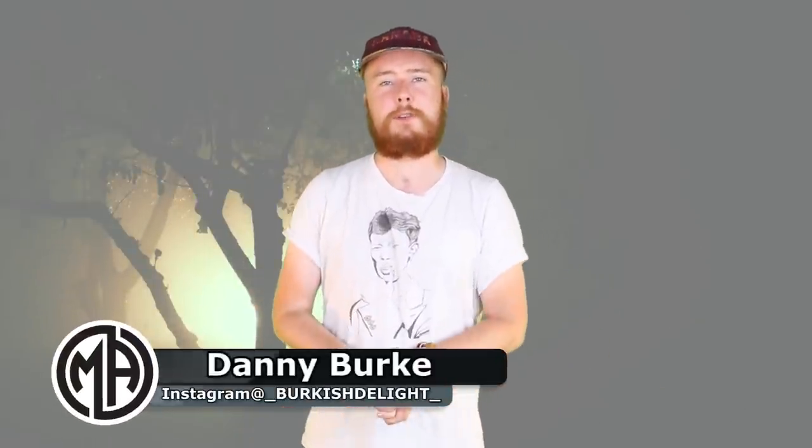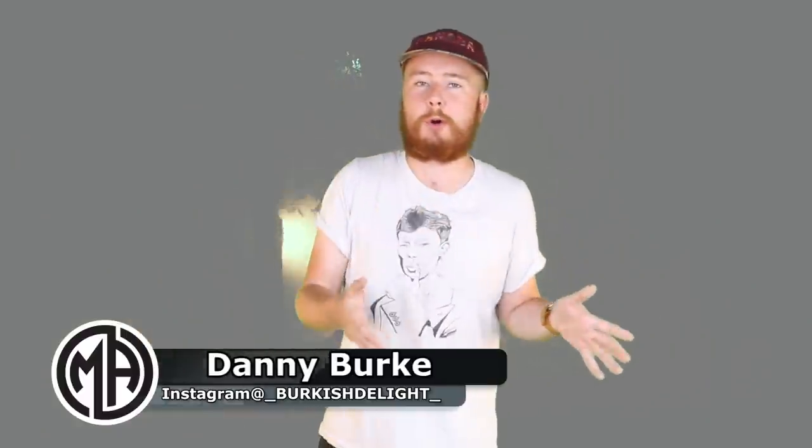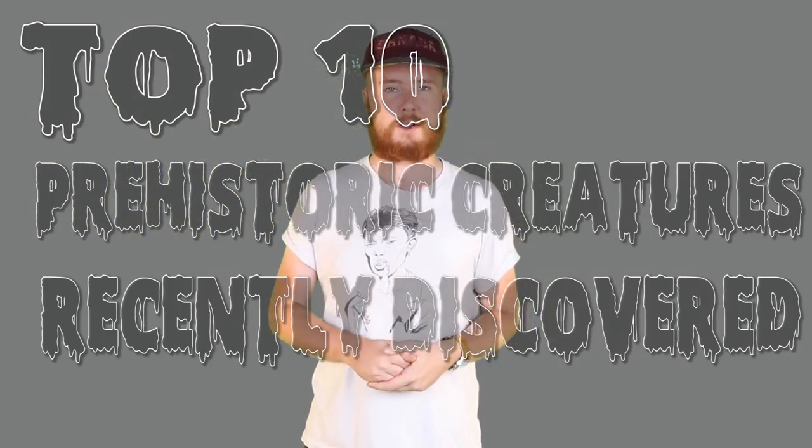The title of this video may be a little confusing. How can something be prehistoric? How can it come from before recorded history but still be from modern times? That's kind of the point. Imagine how confusing it has been for scientists to find creatures alive on Earth today that we thought had died out thousands or even millions of years ago. My name is Danny Burke, this is the Top 10 Prehistoric Creatures Recently Discovered.